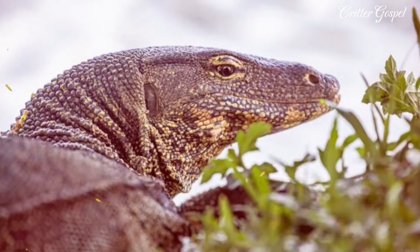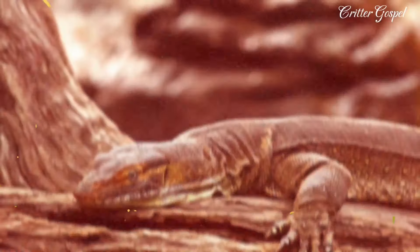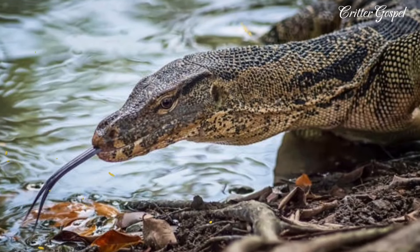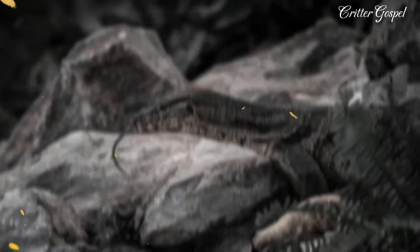Water monitor lizards are large reptiles in the genus Varanus that are native to South and Southeast Asia. They have long necks, powerful tails and claws, and can grow up to 3 meters in length.